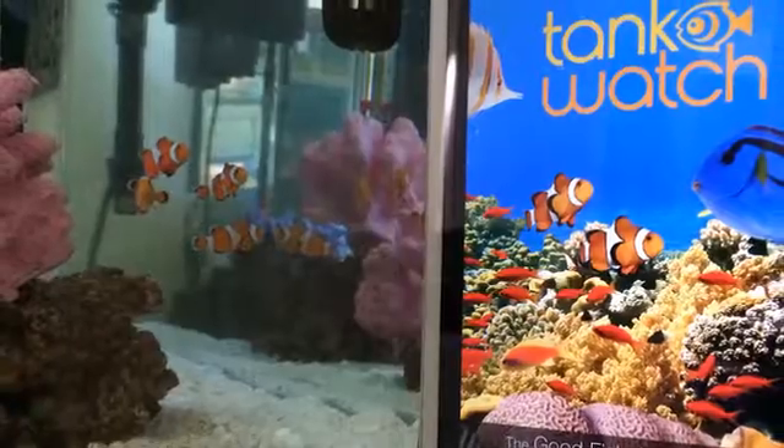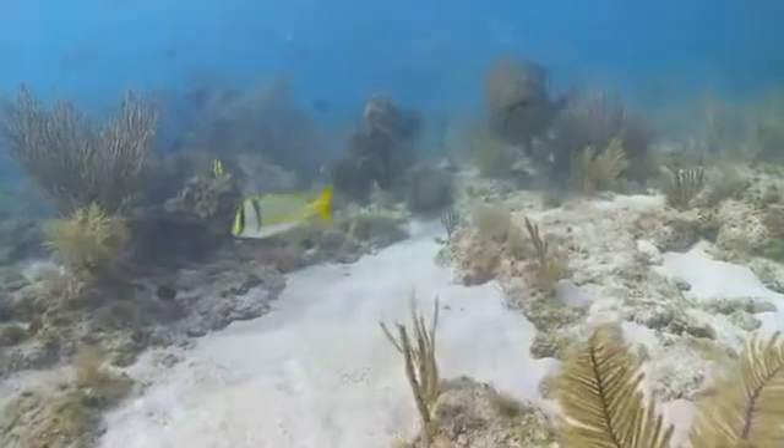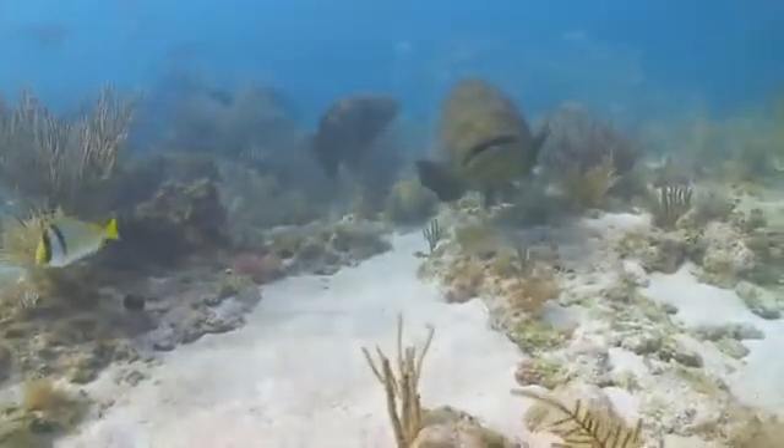We've launched Tank Watch and now what we really need to do is get it into the hands of aquarium hobbyists — saltwater aquarium hobbyists and freshwater aquarium hobbyists who may be considering moving into saltwater tanks. The U.S. is the largest market, followed by the EU and Asia, and we're really looking to get Tank Watch into the hands of about 200,000 new users every year. The goal is to prevent about a million fish from being captured on the reefs each year.